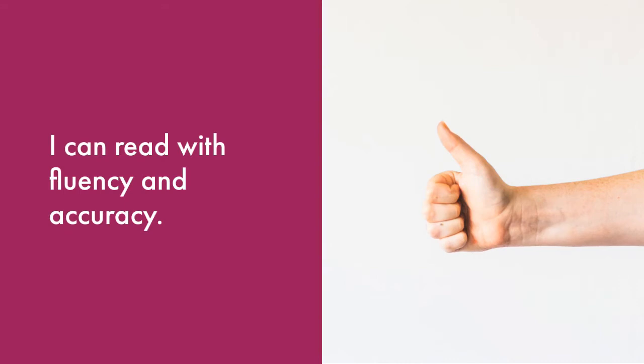Now I'd like you to rate yourself. Show me a thumbs up if you feel you did an awesome job reading the poem with fluency and accuracy. Show me a thumbs sideways if you're close to meeting this goal. And show me a thumbs down if this was difficult and you need more practice.